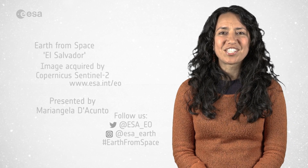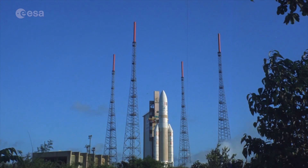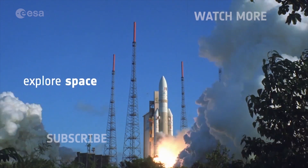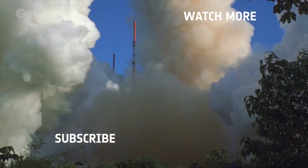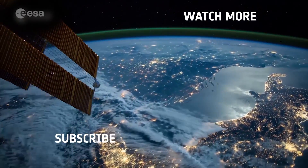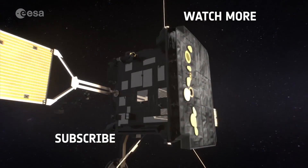And that's all for this edition of Earth from Space. From the ESA Web TV studios, I'm Mariangela D'Acunto. Have a nice day! I'll see you next time.